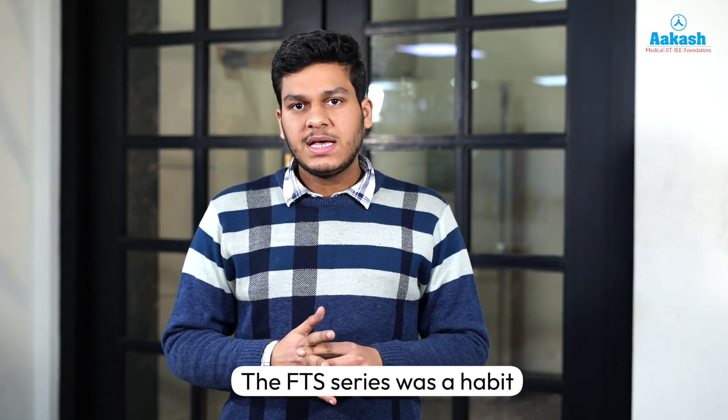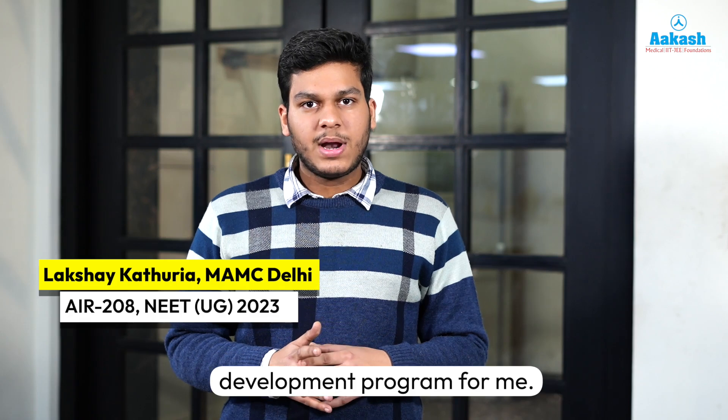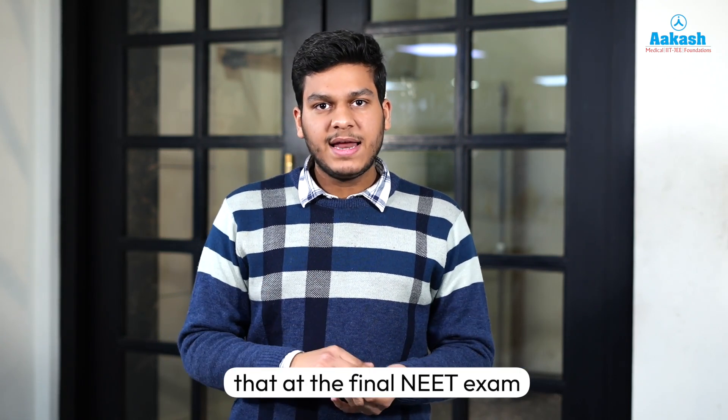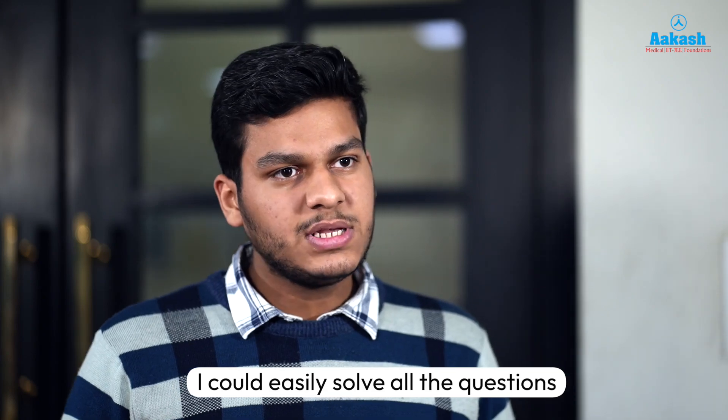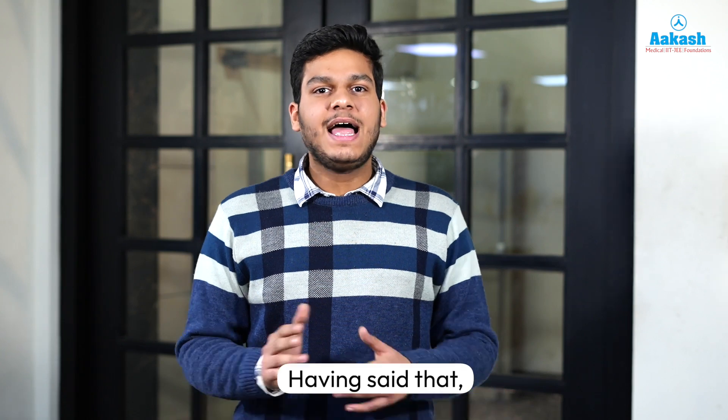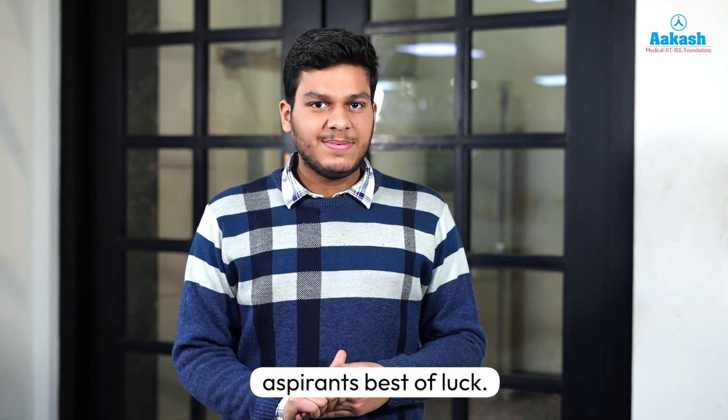The FTS series was a habit development program for me. It helped me condition my mind in such a way that at the final NEET exam, I could easily solve all the questions well in time and with great accuracy. I wish all the future NEET aspirants best of luck.